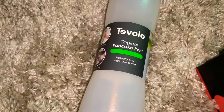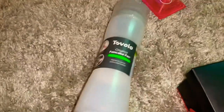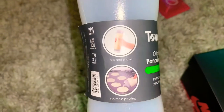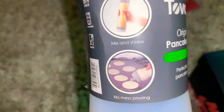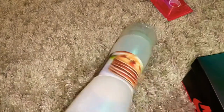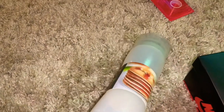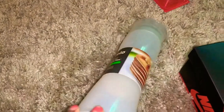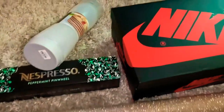Lastly, I got this pancake pen. Basically you use it to make silver dollars — it's BPA free with no-mess pouring. Mix and shake, right up my alley. I don't always make my kids a big breakfast, but when I do I like to make it special.